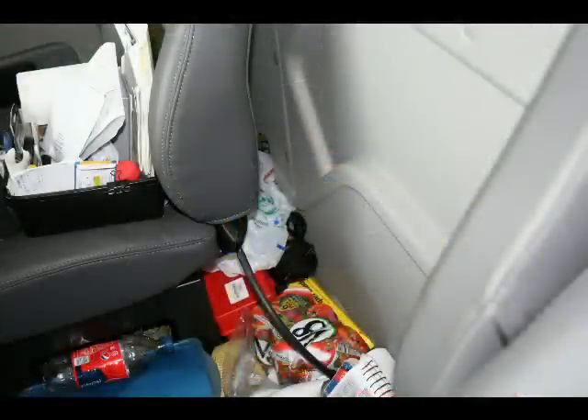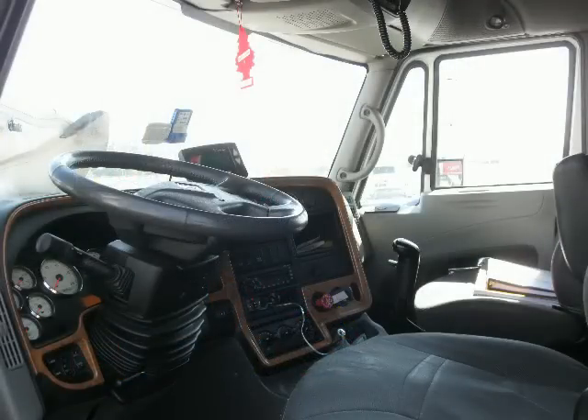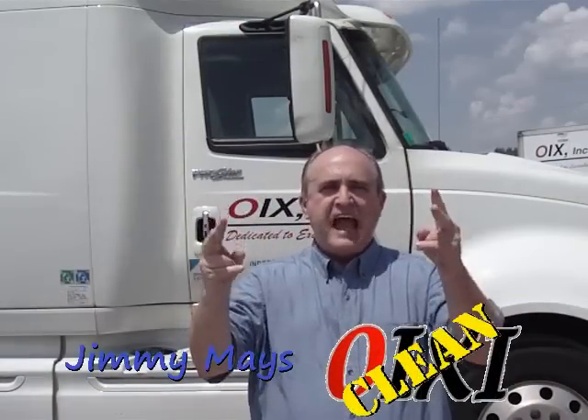A dirty truck interior is just plain nasty. So use the OIXeClean system to turn your truck interior from this to this. The OIXeClean system is simple, easy, and it can save you time and money.